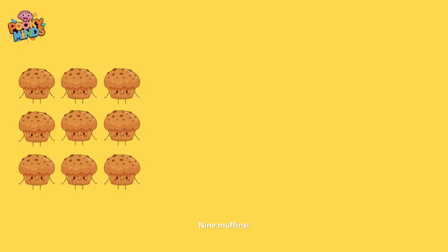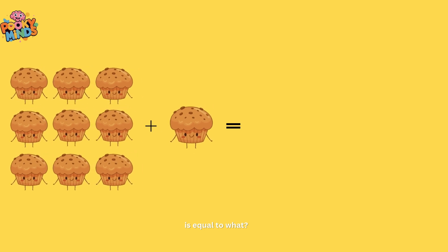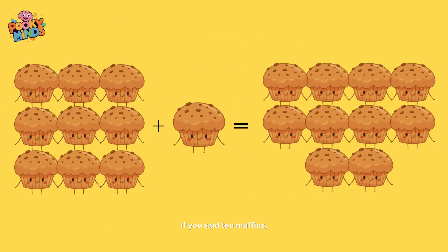Nine muffins plus one muffin is equal to what? If you said ten muffins, you're amazing!